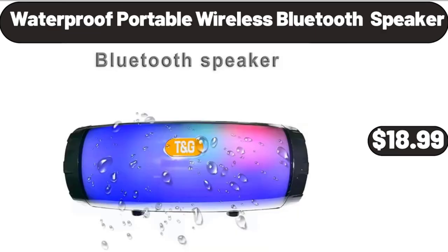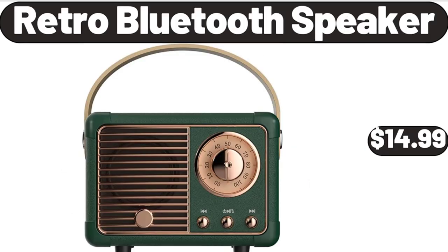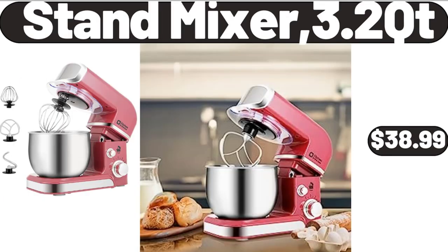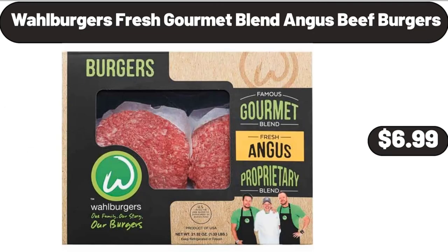Waterproof portable wireless Bluetooth speaker, $18.99. Retro Bluetooth speaker, $14.99. Charcuterie board with 2 drawers, $22.99. Stand mixer, 3.2 QT, $38.99. Wall Burgers fresh gourmet blend Angus beef burgers, $6.99.